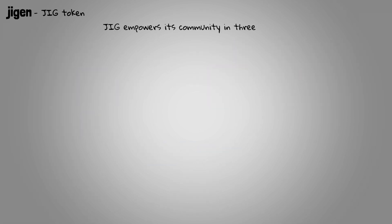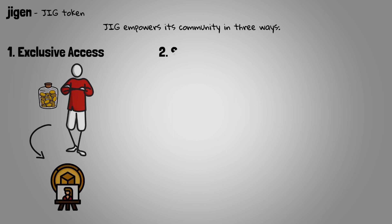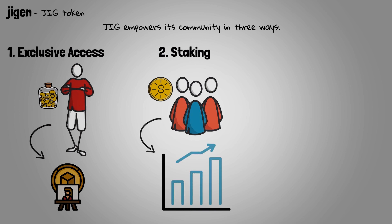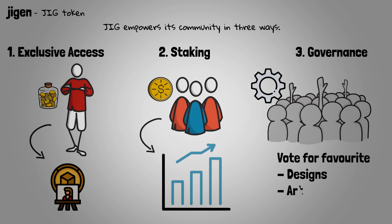Jigen empowers its community in three ways. Number 1: Exclusive Access — depending on the number of JIG tokens that users have, holders will have exclusive access to NFTs and privileges within the platform. Number 2: Staking — token holders will become eligible for the staking and farming rewards of the JIG token, which will help the token economy by reducing its circulating supply and promoting sustainable growth. Number 3: Governance — token holders will be able to vote for new features and different initiatives in the Jigen ecosystem, and will be able to take part in the creation processes and vote for their favorite designs, artists, and brands.